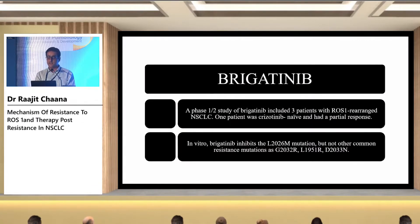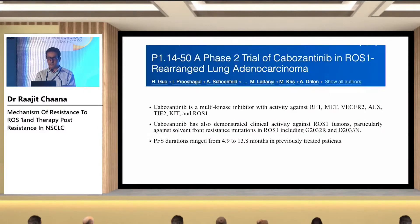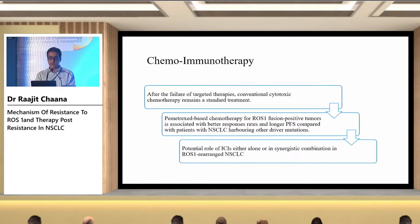Another TKI in the pipeline is brigatinib. In the brigatinib study, around three patients were ROS1-positive; one patient was crizotinib-naive and had a partial response. It does not act on the common resistance mutations. Cabozantinib has phase two data showing activity against common mutations like G2032R and D2033N. Once NGS confirms the resistance mechanism, we can plan the next line of treatment, with PFS ranging from 4.9 to 13.8 months.